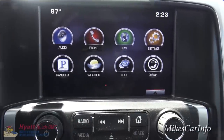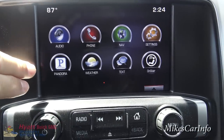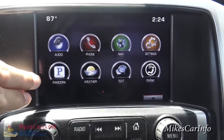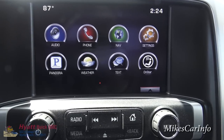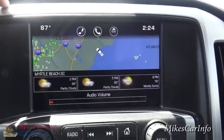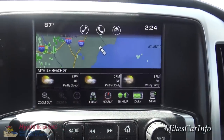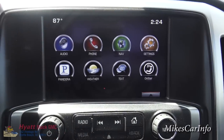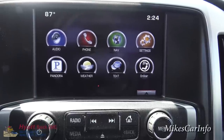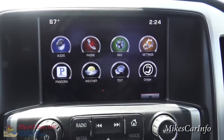You can also access settings. Over the top it says 87 degrees, and over on that side there's the clock. Once you pair your cell phone you can play music through Pandora, which is like internet radio. You also have this awesome weather feature where you can see an actual radar map of the area — you can get hourly, 36-hour, and daily forecasts, which is especially great on a trip. Text messages with voice-to-text is also a handy safety feature. And of course you have OnStar with all its capabilities.